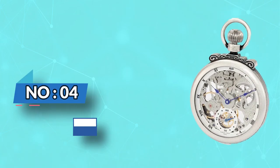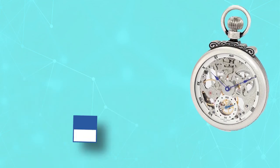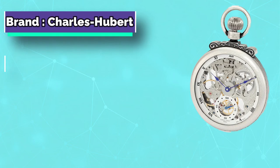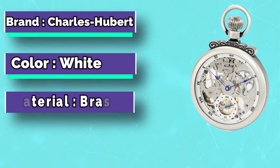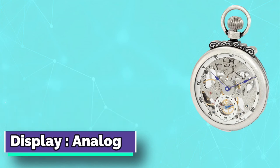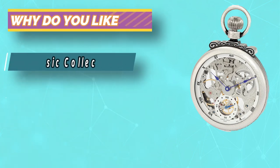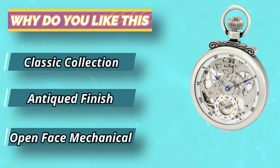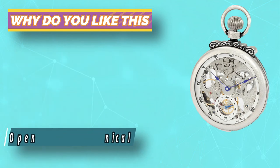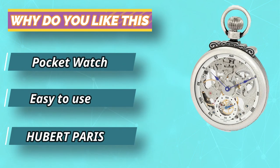Number 4: Charles Hubert Paris Pocket Watch. Ornately styled, the Charles Hubert Paris 3869-S Classic Collection Pocket Watch is a must-own. Right away you notice the skeleton dial that shows the internal workings of the watch. There's practicality as well with a shock-protected mechanical hand wind movement. The rear of the watch is also skeletonized, providing a complete picture of how the watch works.